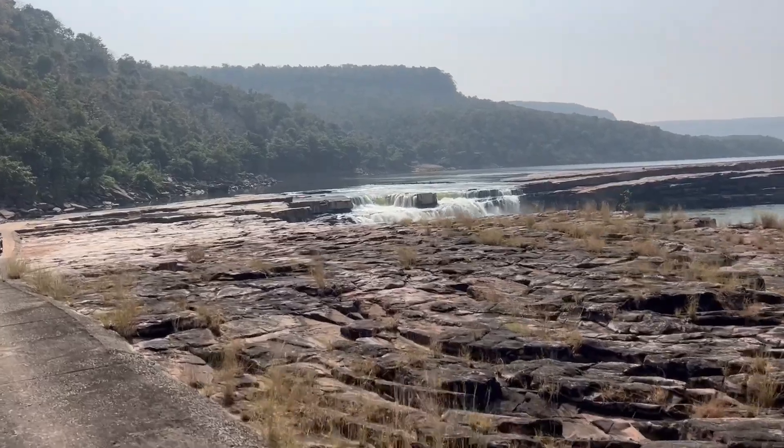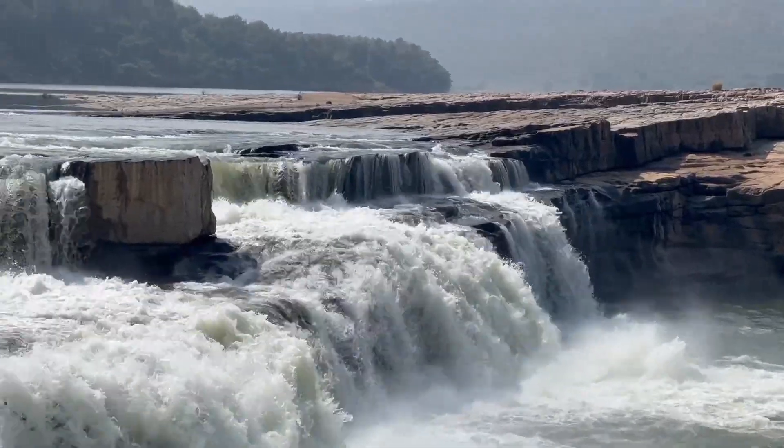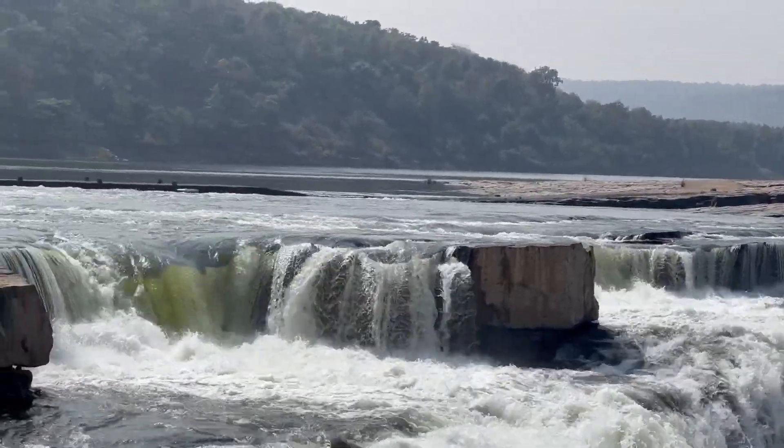The turnaround point for the day was Gehri Ghat, a small but spectacular waterfall that will unfortunately be submerged once the Ken-Betwa link becomes operational.